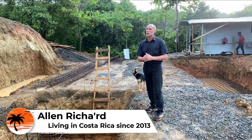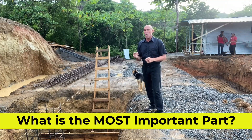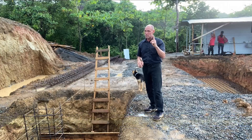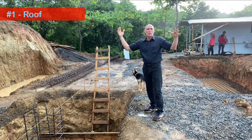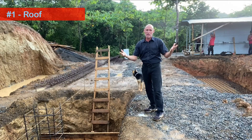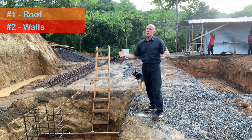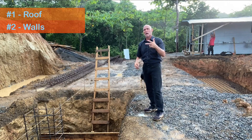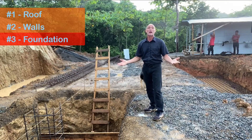This brings up a very important question: when building your house in Costa Rica, what is the number one most important thing about your entire house build? Is it the roof, which protects everything from the elements? Is it the walls, which hold up the roof? Or is it number three — something you really just don't see in almost every house — and that's the foundation?